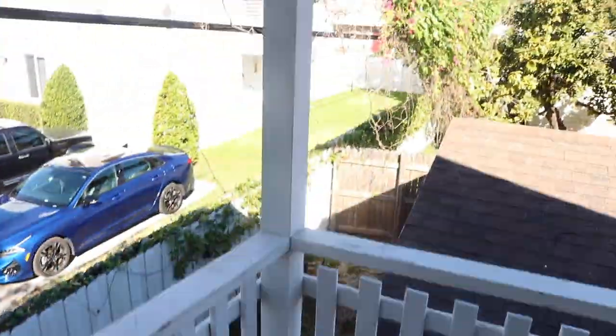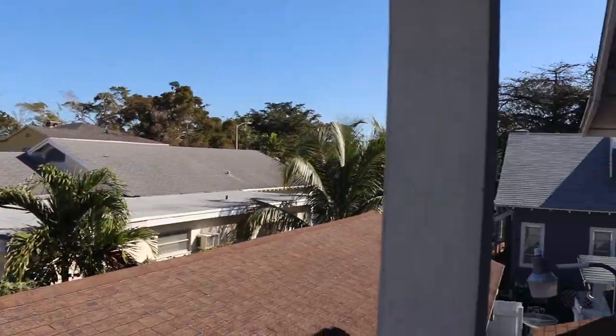Here we go — this is the view if you step outside. We've got a beautiful sunny day with palm trees, rooftops, leaves, birds, planes, clouds — lot of beautiful stuff here. We're loving it so far.